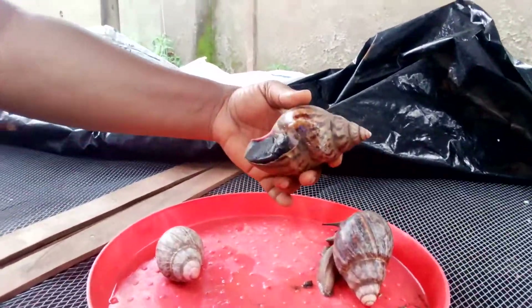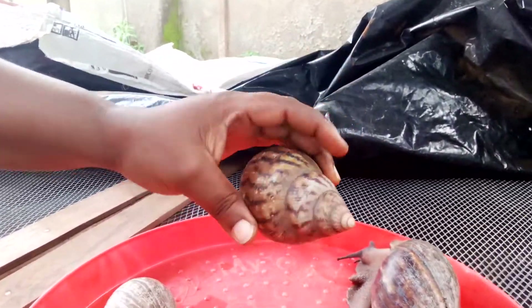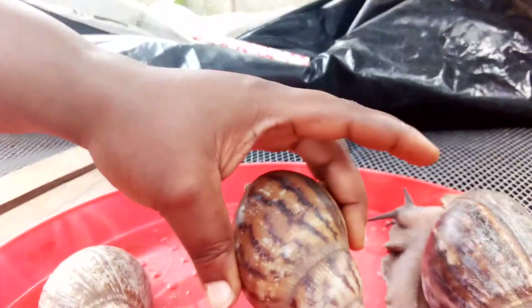The Achatina achatina, as I said earlier, needs a lot of care, so many farmers avoid it. However, if you can breed it, it is very good for commercialization. You can call me for consultation or to place your orders on 0803-645-1033. Please like and subscribe to my channel — I will be posting more videos on different aspects of snail farming. Thank you all and God bless.